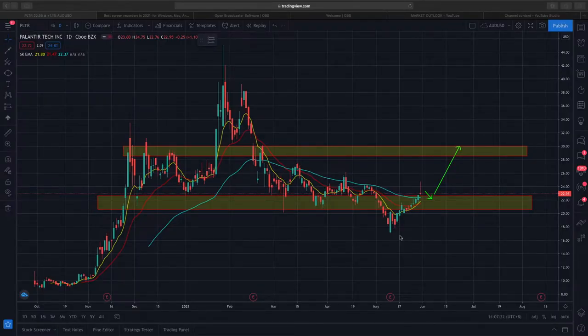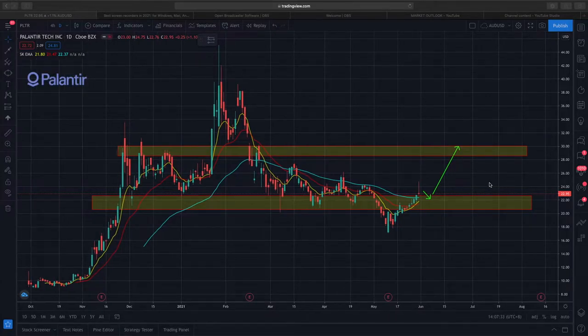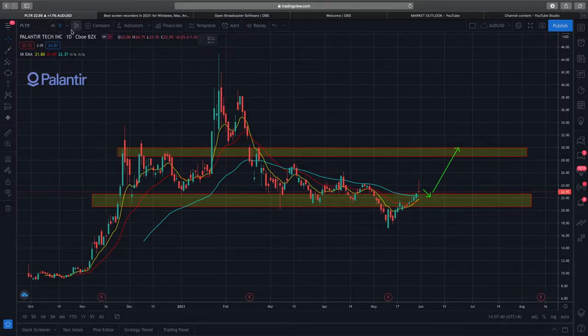Hi, welcome to the channel. Today in the first episode we'll be talking about PLTR. I've drawn out the support and resistance lines, so looking at the chart directly you can see...